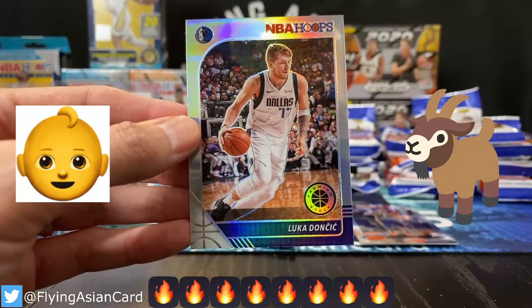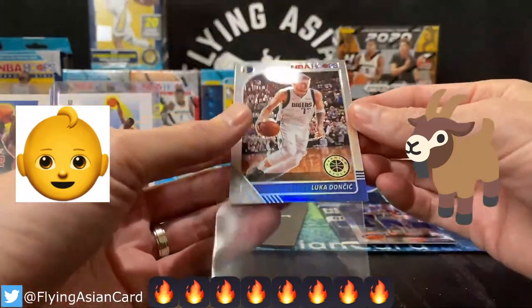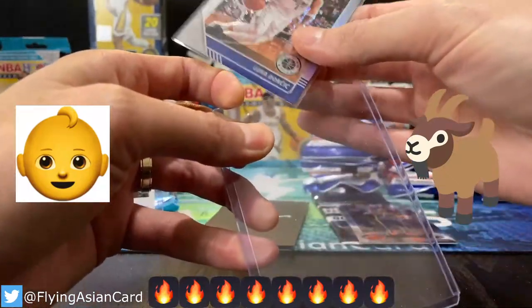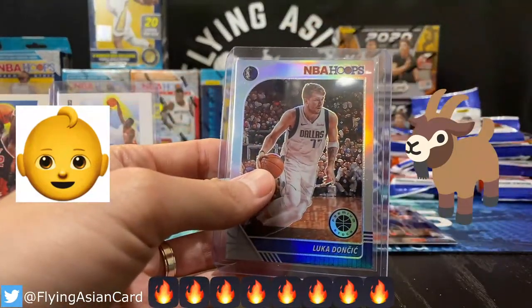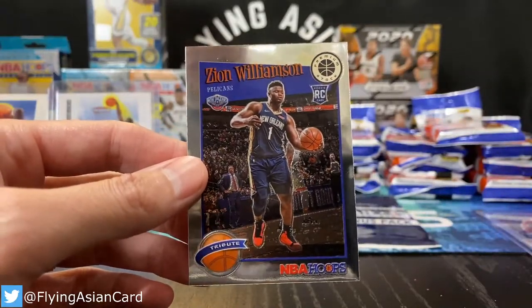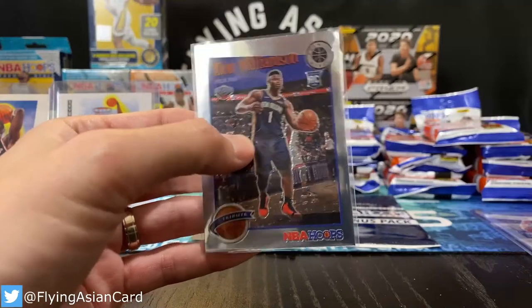That's a baby goat Luka going to the Mavericks, going to Kyle. Congrats Kyle, member of the Hobby Fam! That's the way you want to start your evening, with a little baby goat sighting. We went hunting for a baby goat and hit him in pack number one. And also a Mr. Zion going to the Pels — that was our guy Sergio. There you go, buddy!